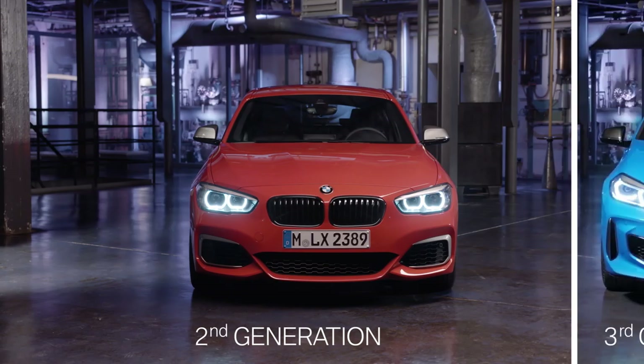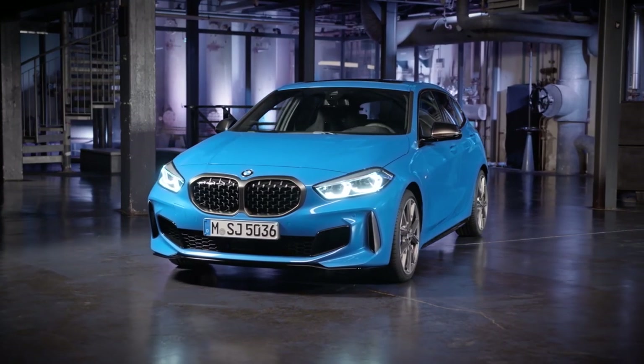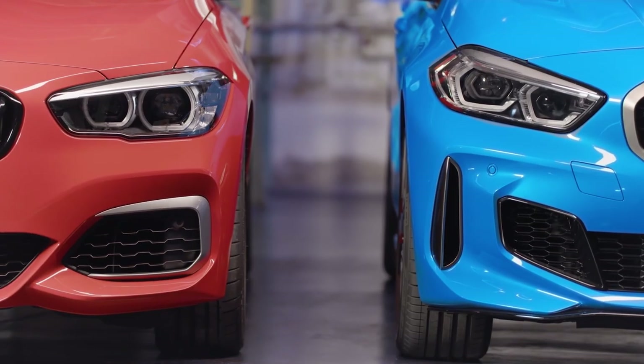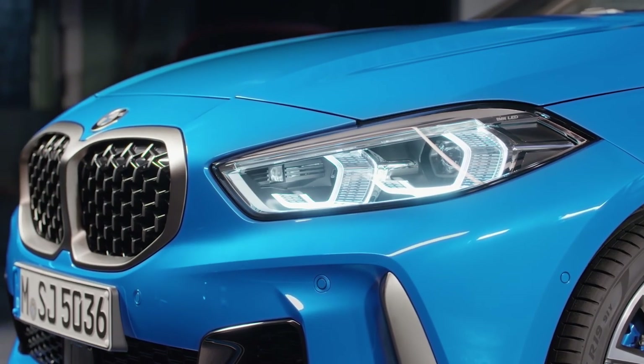At first sight, the new model shows a sportier, more dynamic and modern appearance than its predecessor. One reason is the new design language, using few but precise lines. The slanting headlights — optional adaptive and full LED — underline the progressive character of the car.